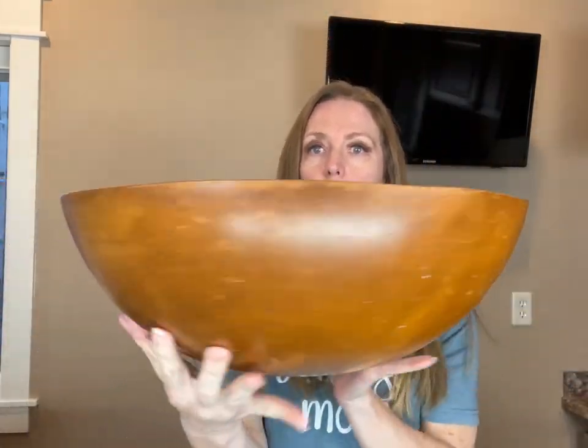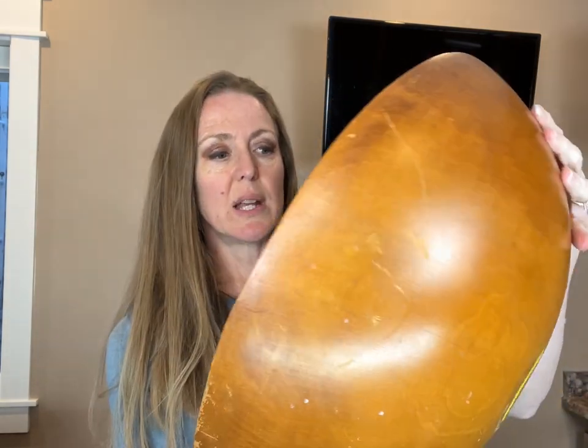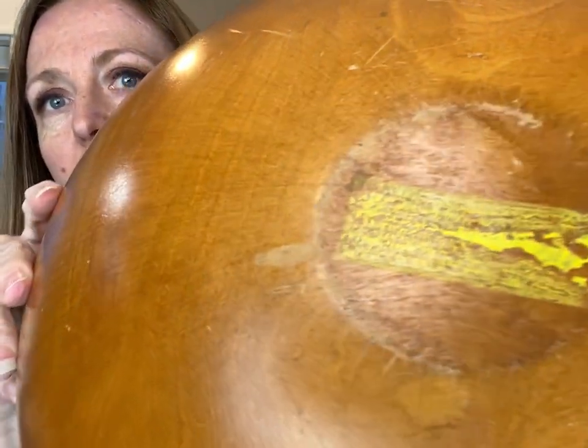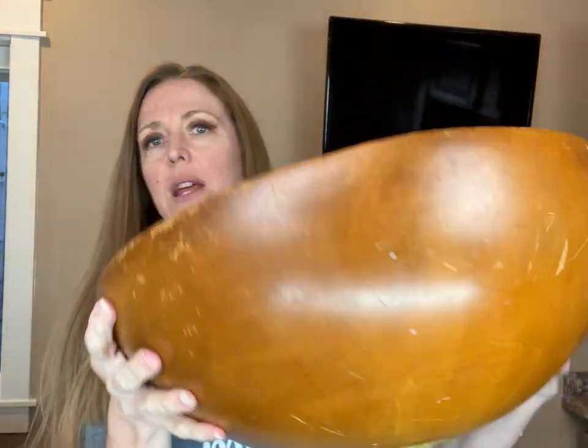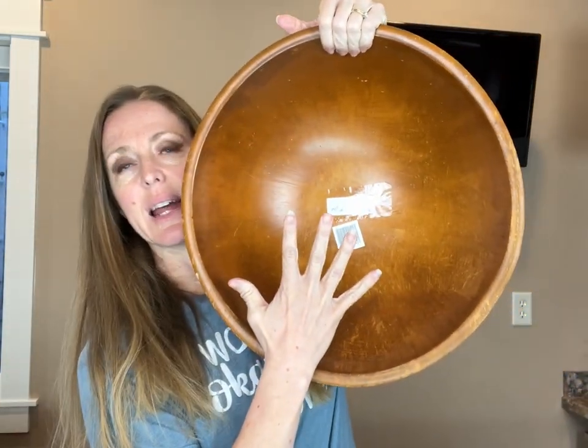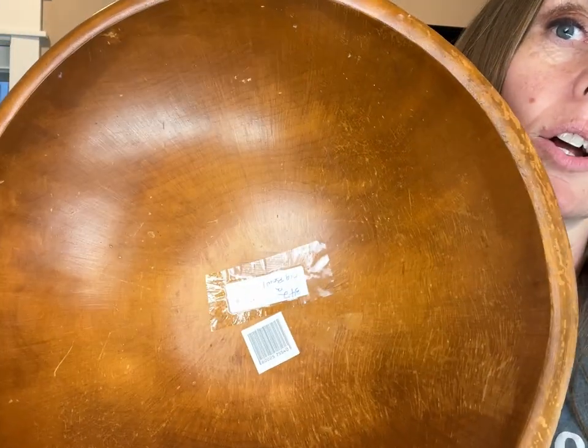I have been looking for bowls and picked up a lot here lately. This one I got for $26. It looks like it had a tag on the bottom at some point — that almost looks like yellow paint on it — but this thing is nice and big. It's kind of maybe not my color, but I still really liked it.